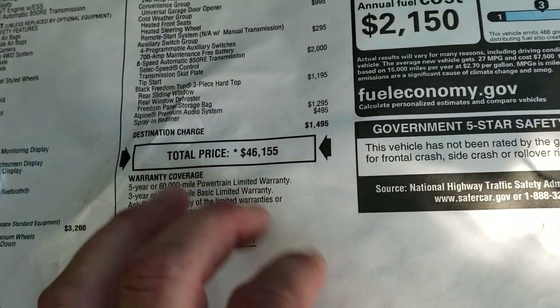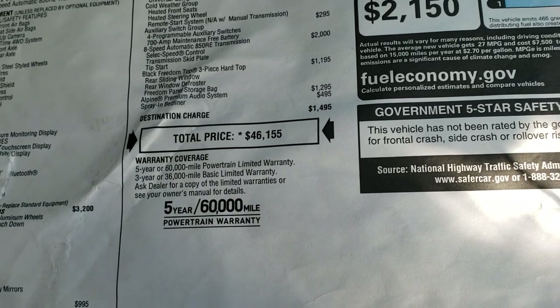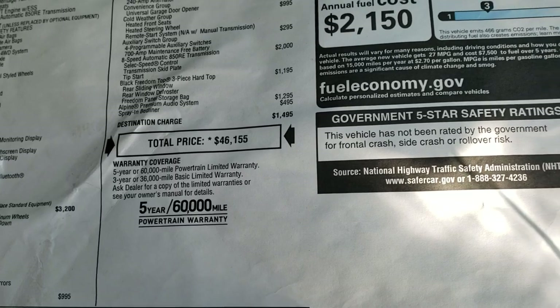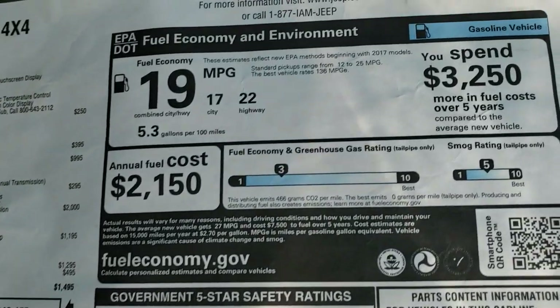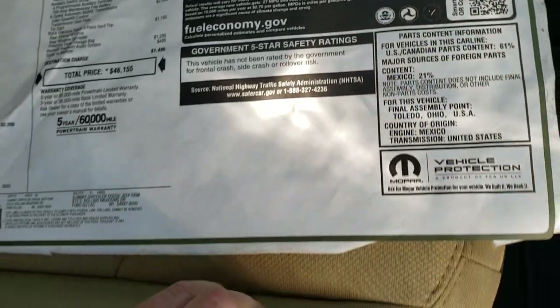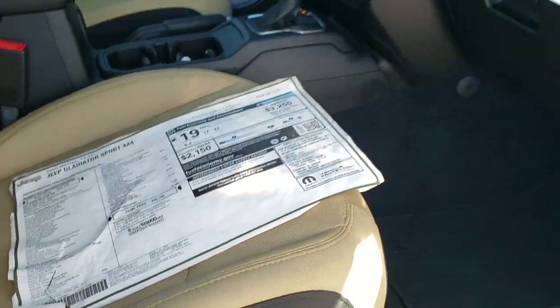That's the MSRP — obviously it's going to be more with the lift kit, rims, and tires on the vehicle. The link in the upper right hand part of your screen goes to our website to get your Summit price on this vehicle. Fuel economy is 22 highway and 17 city, and it's not rated for any government 5 star crash test ratings.